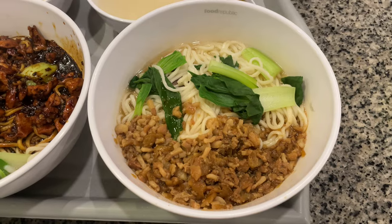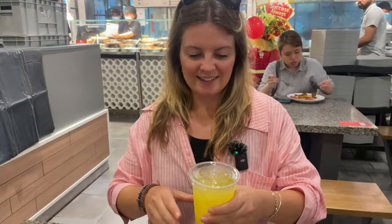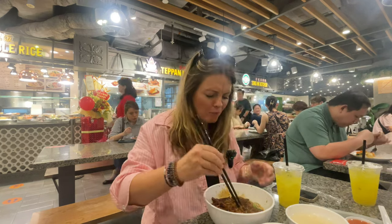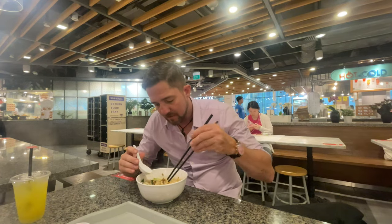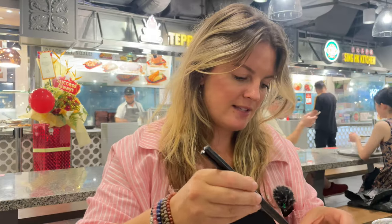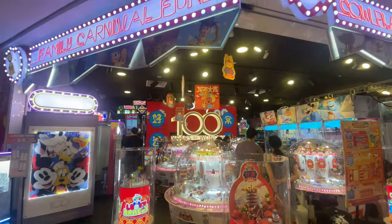What did you get? We got the braised pork and the pepper chicken with handmade noodles. And lime juice. This one is very muted in flavor, but this other one definitely has more flavor. It's a bit flavorless so we're going to add some things and see if we can spice it up. Oh yeah, that's better!